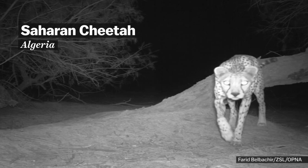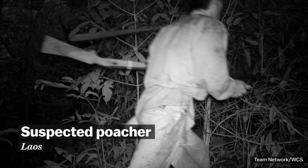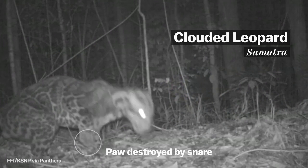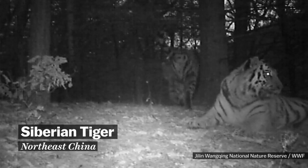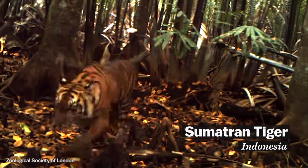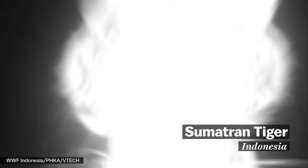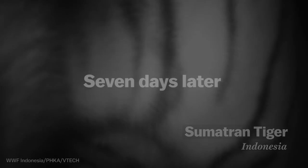Camera traps also have some law enforcement applications. Conservation groups are starting to use them to catch poachers, and they can send the images instantly over cell phone networks. Right now, about 80% of wild cat species are believed to be declining, and several are critically endangered, like the tiger. Just a century ago, there were 100,000 tigers in the world, and now they're around 3,200. The population of Sumatran tigers in Indonesia is down to 450. And this video from a camera trap in what was supposed to be a protected area shows part of the reason why.